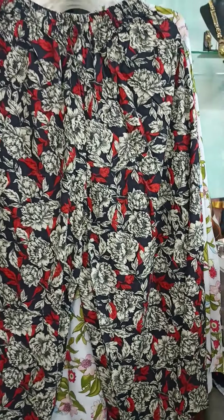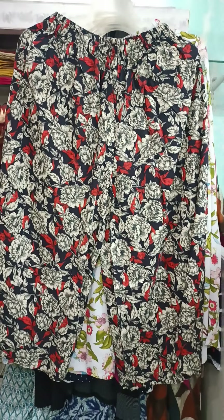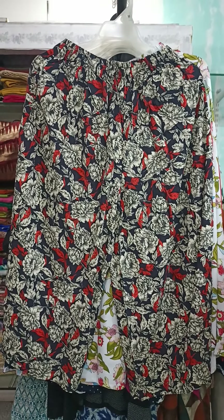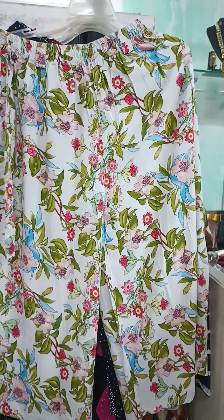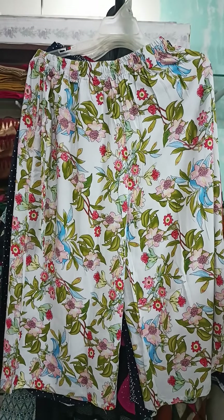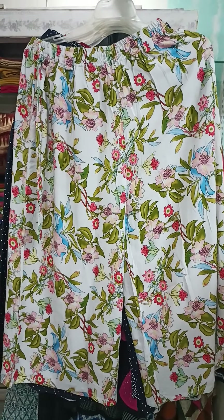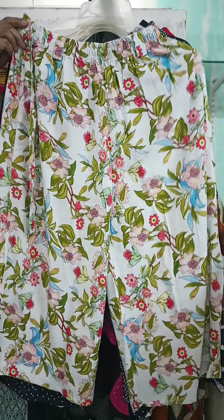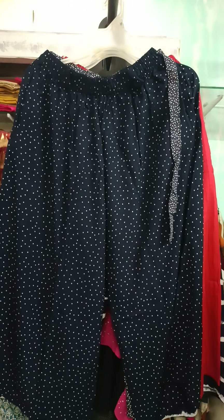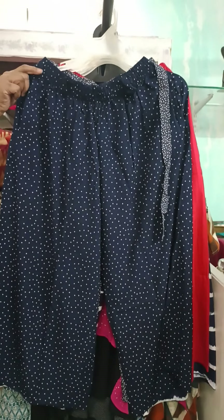The next culotte is black with red and cream colored florals — a larger print for those who like bold prints. I'll give you a closer preview — it looks great with a black short top. Very smart piece, costing 450, available in L, XL, and Double XL. The next one is a white culotte with nice flowers — a very smart pattern, L, XL, and Double XL, costing 450. If you take three, it's 400 each with free shipping. Next is a blue with small polka dots — very smart, available in L, XL, and Double XL, costing 450, and 400 if you take three.